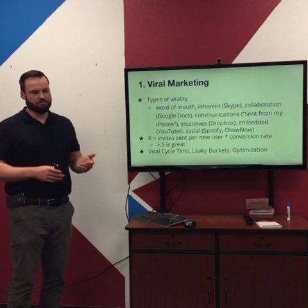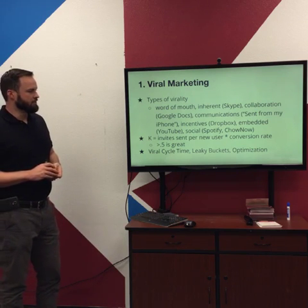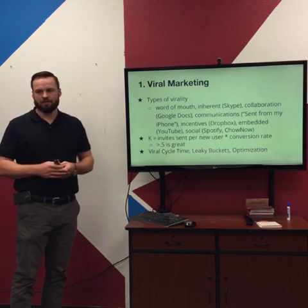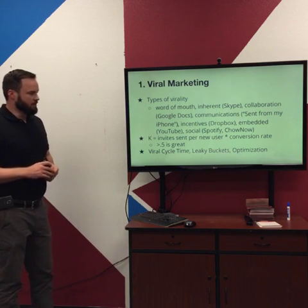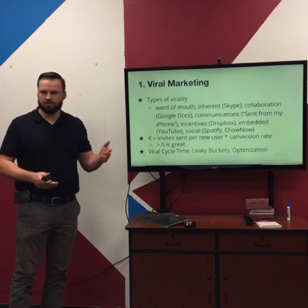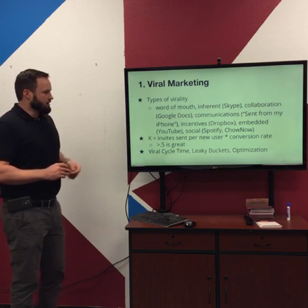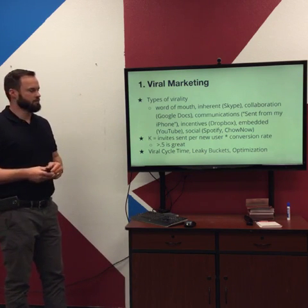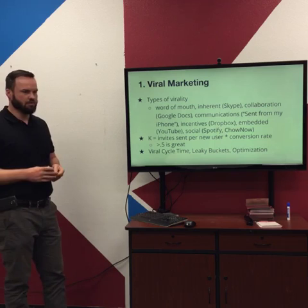There's collaboration virality — with Google Docs it gets more effective if you share it with others. Some communications like 'Sent from my iPhone' at the bottom of emails let people know what device you're using. Sometimes you've got incentives built in — Dropbox has been really successful with that: get extra storage space if you share with friends. Some virality is embedded, like YouTube making it easy to share videos. And there's social virality with Spotify — you can let your friends know what songs you're listening to.